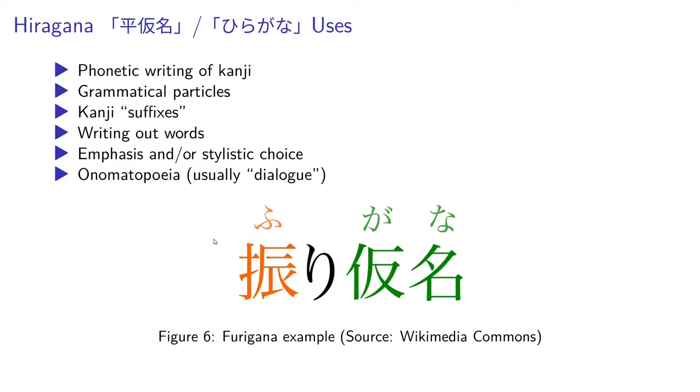They can be used for onomatopoeia, especially non-verbal speech. Like if one were to go 'ah,' that would just be written with hiragana, usually.